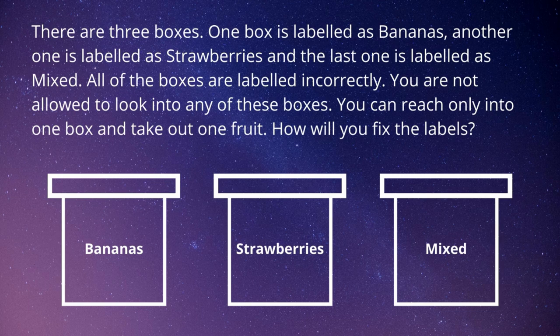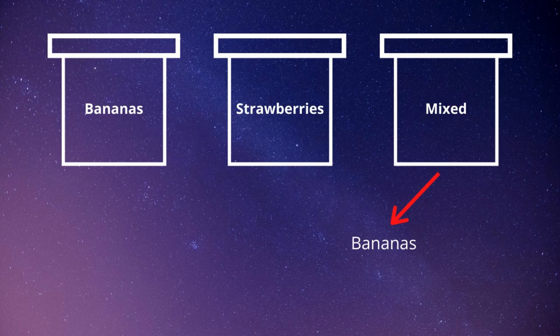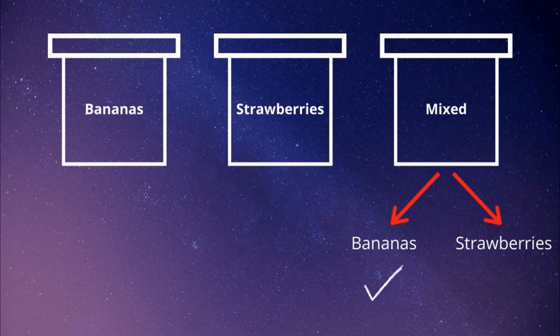In this problem, all of the boxes are labeled incorrectly — that is the biggest clue you have. So the box labeled as mixed should have either bananas or strawberries. I reach into the box labeled as mixed and take out one fruit, and if it is a banana, then I move the bananas label to this box.